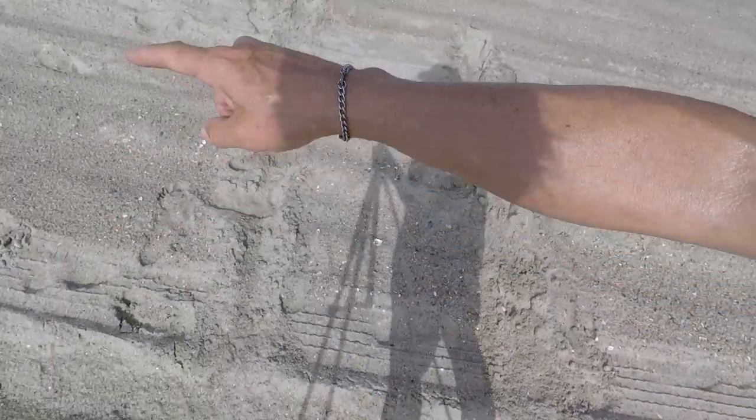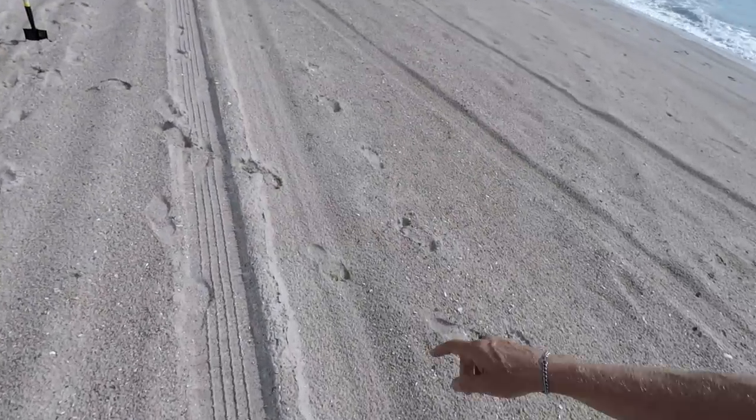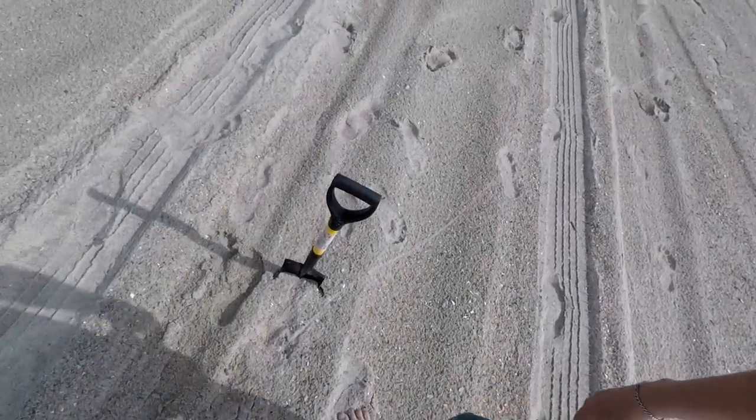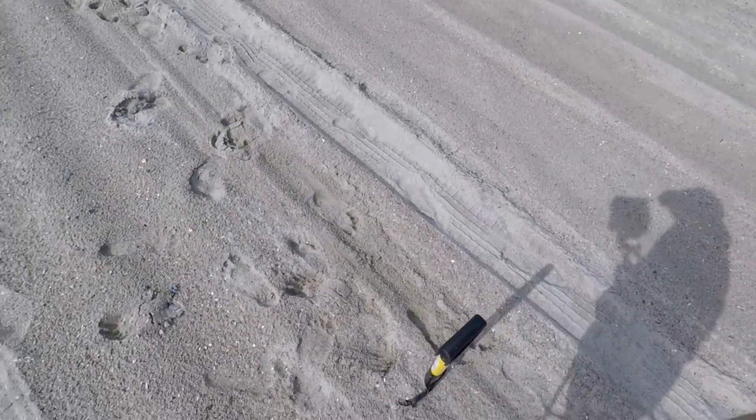First cast, second cast, third cast — there's a little bit of variation there because of the wind today. The same existed with the defunct product. In fact, you can see where one of them landed right there. That's a heck of a difference.